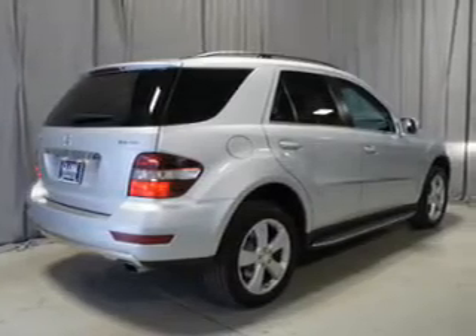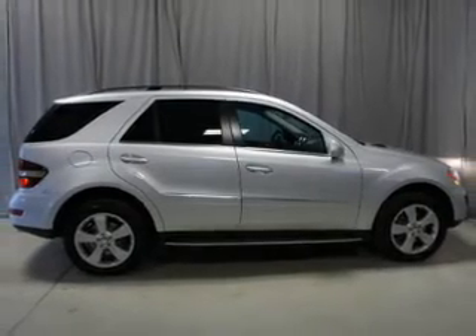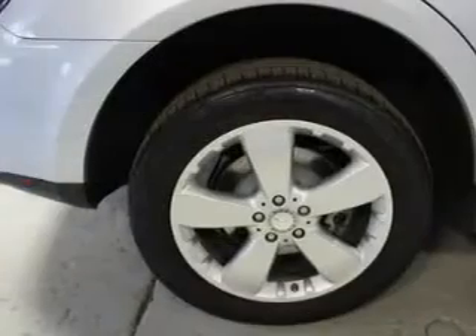Power door locks. Power windows. Cruise control. Bluetooth wireless. A DVD system. An AM FM stereo with multi-disc CD player. Air conditioning.